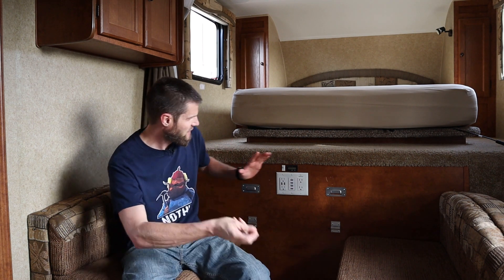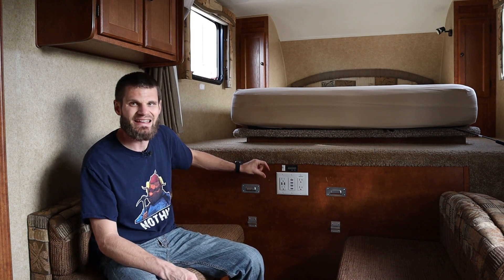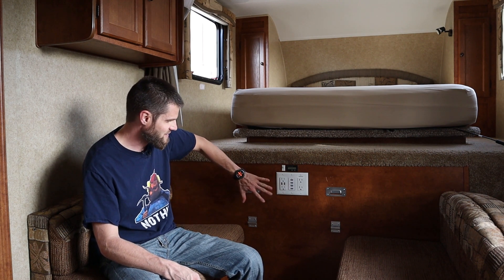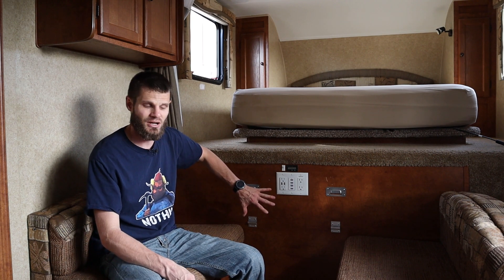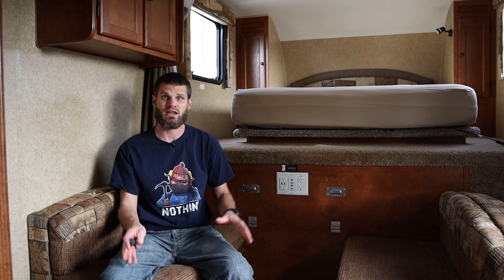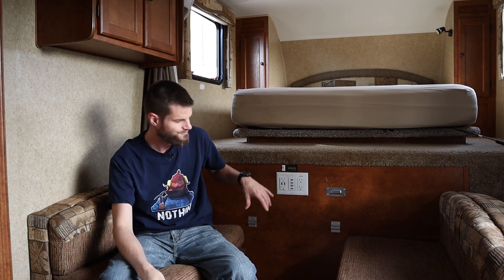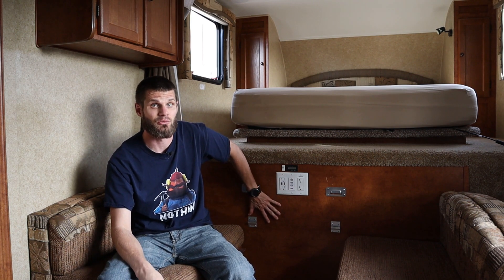We're going to start right in here. So this wall right here — I don't know, an inch thick or whatever — and this is the front storage compartment. This let a lot of cold in. When I would be sitting here — I like to sit in this spot since the TV is right there and I like to watch movies from here — there was a lot of cold coming in from here. I would get really cold.